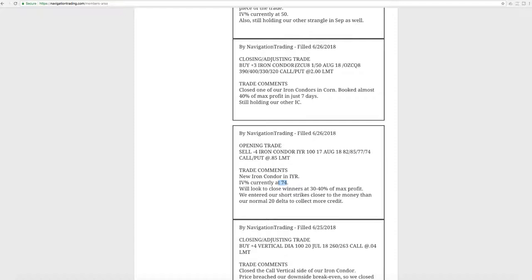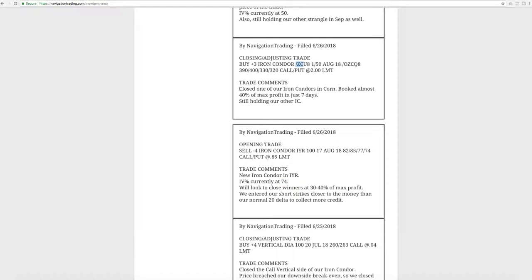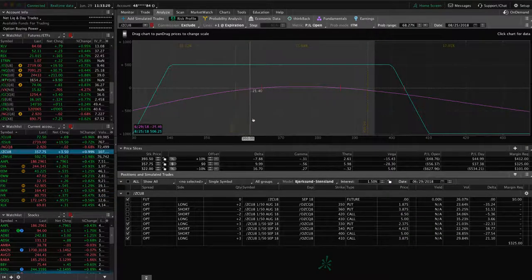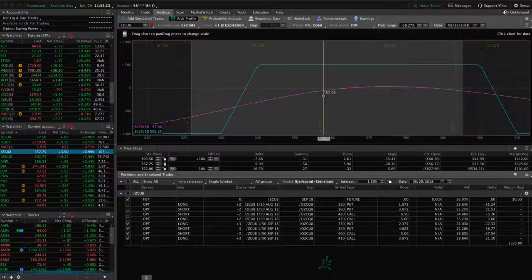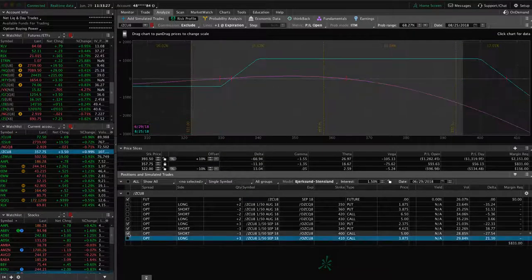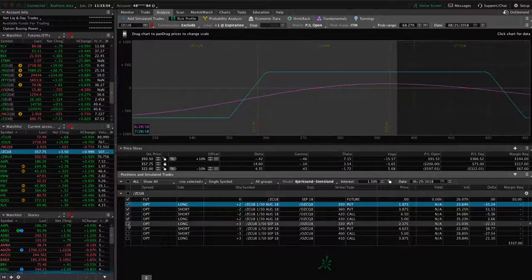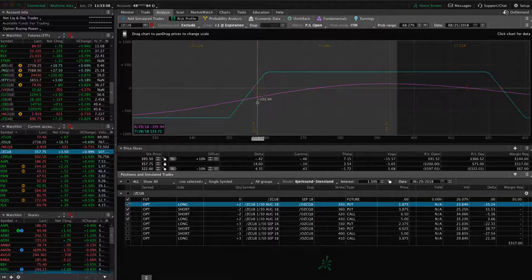Next trade was a closing adjusting trade in corn. We closed out one of our iron condors in corn, booked almost 40% of max profit in just seven days — those options contracted nicely, giving us a quick profit. We've still got another iron condor where price is right here, well within our range. We added another iron condor in corn as well. The older one is hanging out at the lower end of the range, but we were up about 1% in corn today, so that helped get us back into range. If price continues to move higher that'll benefit that; if it moves lower, we'll make the necessary adjustments.